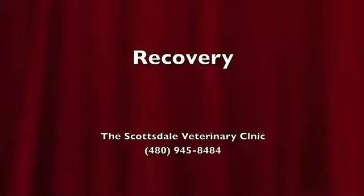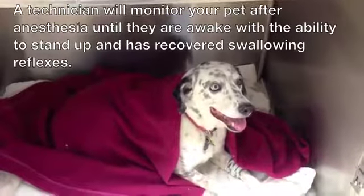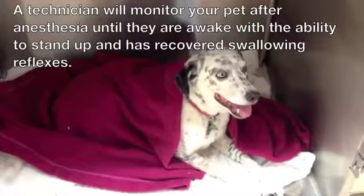It's now time for recovery. A technician will monitor your pet after anesthesia until they are awake with the ability to stand up and have recovered swallowing reflexes.